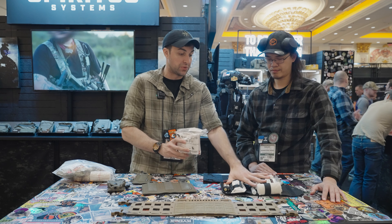That's pretty much everything from Spiritus. Thank you very much Nate. We'll see you guys in the next video — SHOT Show 2024.